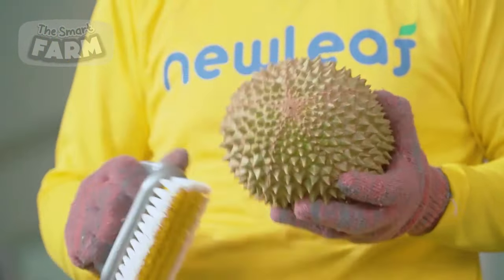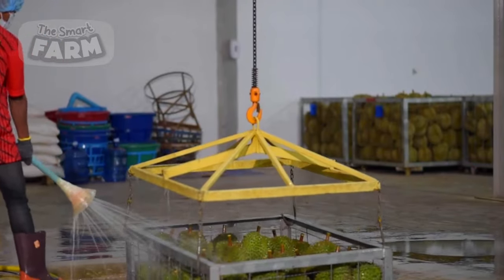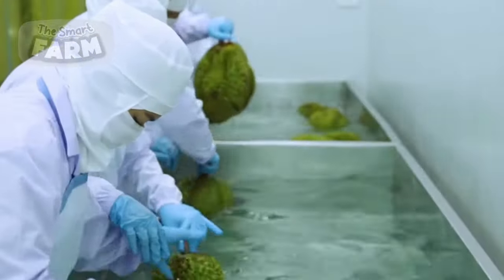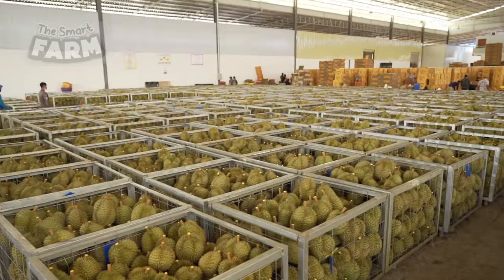Cleaning plays a crucial role in this phase as the durians are thoroughly washed to eliminate any traces of dirt, debris, or sap that might have accumulated during harvesting. This rigorous cleaning ensures that the durians meet stringent quality standards before they are distributed to consumers, maintaining the reputation of this prized tropical fruit.